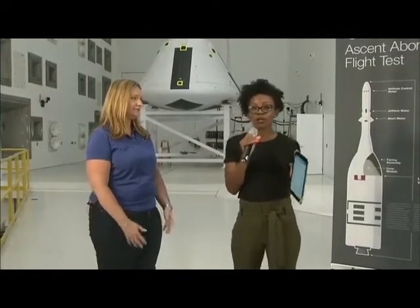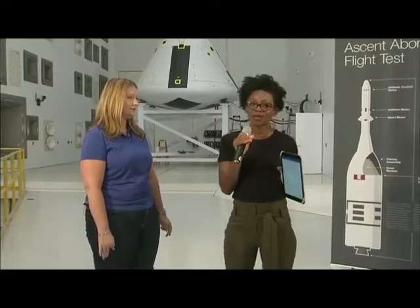Today we're going inside a reverberant acoustic test facility. This place takes noise and vibration to a new level — it's the world's most powerful acoustic test chamber. We're going in for a closer look as engineers prepare to test a full-scale test version of the Orion spacecraft's crew module right behind us.